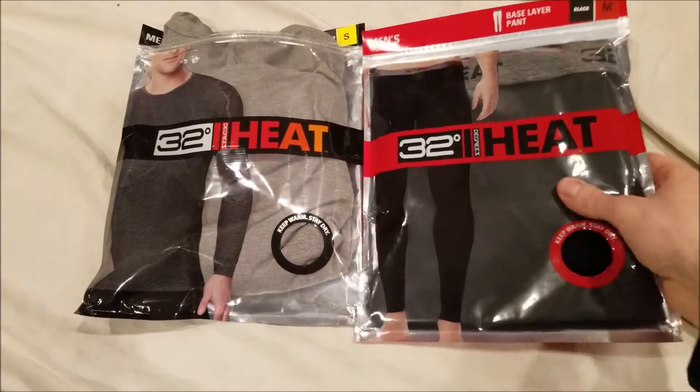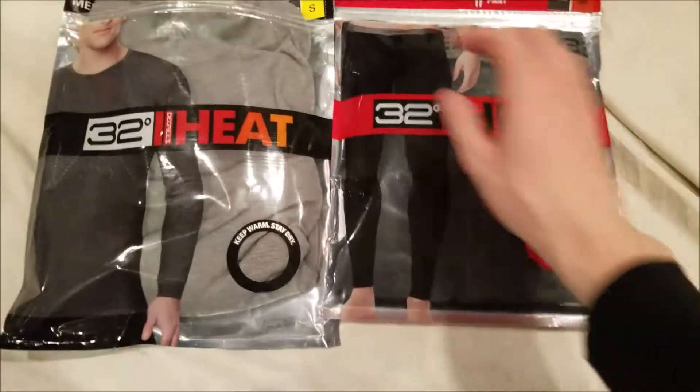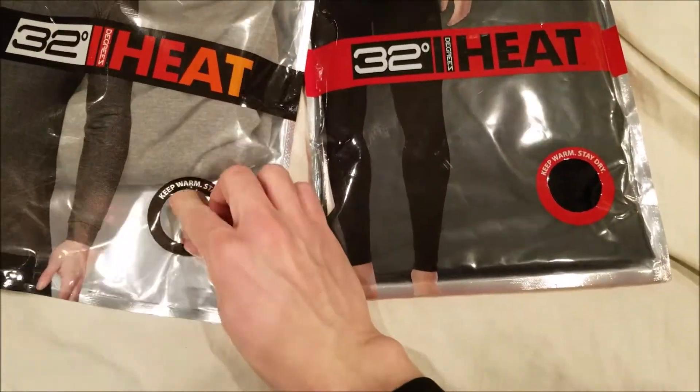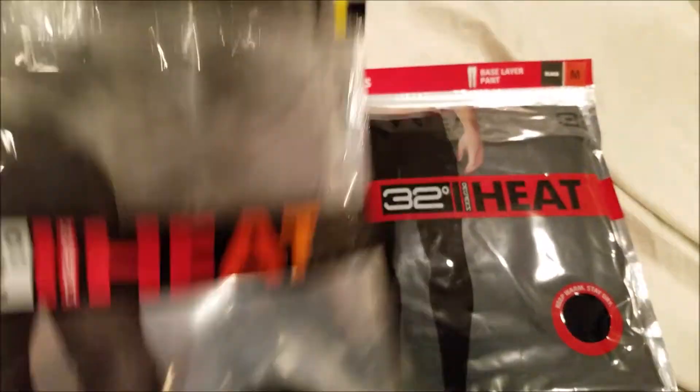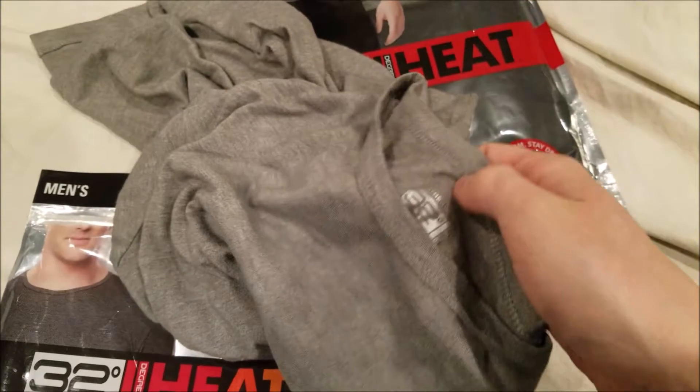Cameleon.com here doing a review of the 32 Degree Heat top and bottom base layers. These are really great products. We actually already opened one of these. They have this fun little thing where you can feel it, but I can tell you through this camera lens that this stuff is very soft and very well made.